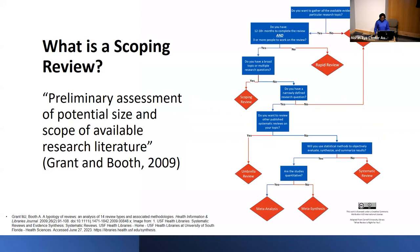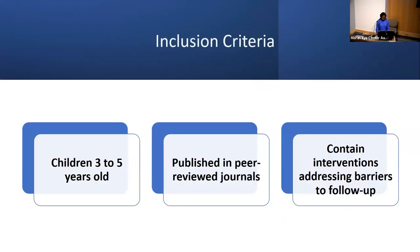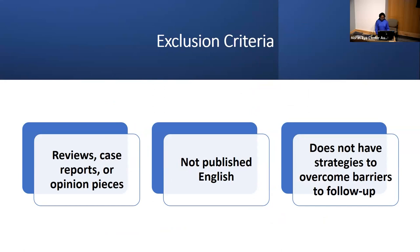A scoping review is a preliminary assessment of the potential size and scope of available research literature. They allow us to investigate broad research questions, examine the extent and nature of research activity, summarize research findings, and identify gaps in the existing literature. For our scoping review, we plan to include articles that have children from three to five years of age as the target population, published in peer-reviewed journals, and that report strategies to improve compliance to follow-up eye care from primary care providers to eye care providers. We will exclude reviews, case reports, opinion pieces, articles not in English, and articles without strategies to overcome barriers to follow-up.